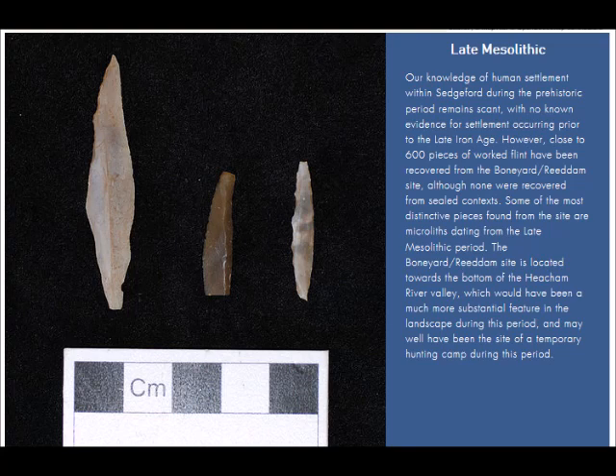Geophysics, trial trenching, field walking, processing, photography — all part of the work. The next slide is about the late Mesolithic. Over 600 pieces of Mesolithic flint have been found across the site, dating the site back to maybe about 7,000–8,000 years ago. The smaller ones you could refer to as microliths — they're quite small. The flints here are not large; lots of scraping tools, lots for hunting.